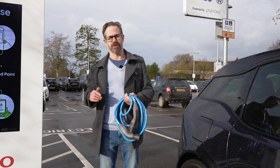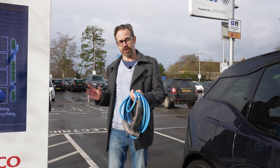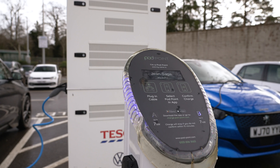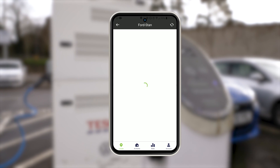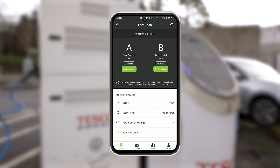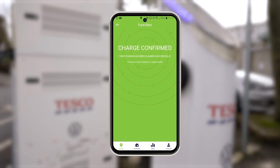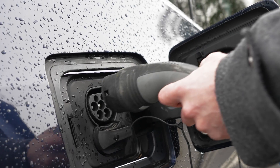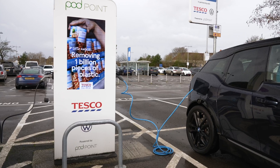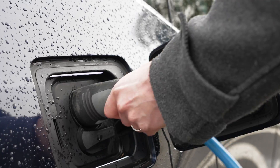To connect to a Podpoint fast charger you will need to bring your own public charging lead, as being a fast charger they don't have tethered leads. Open the app, click on the location you are at, select the charge point you will be plugging into — they all have names rather than numbers, which is a bit more fun. Click and confirm charge, then plug in with your cable. To stop charging, simply press the stop charging icon in the app and remove your cable.